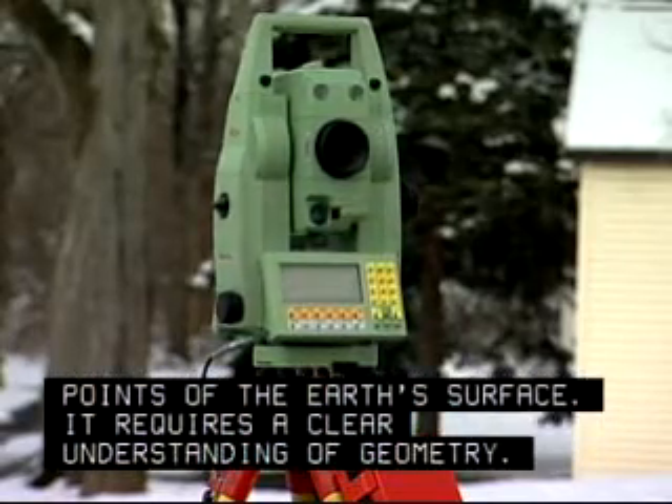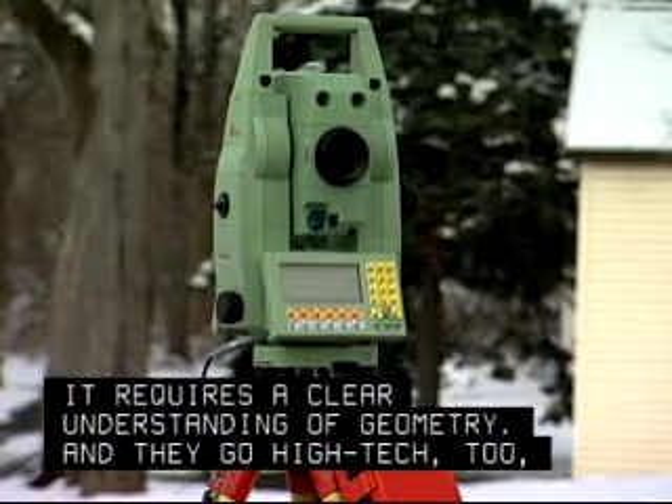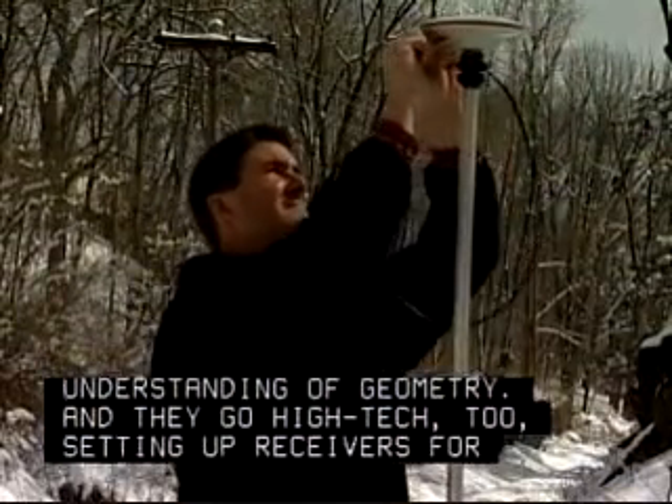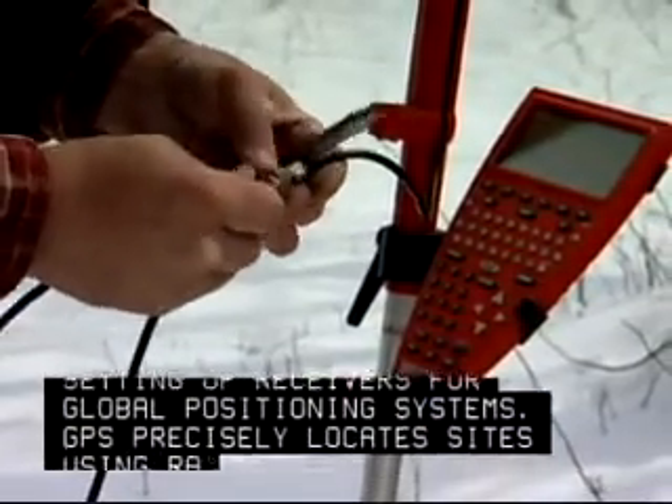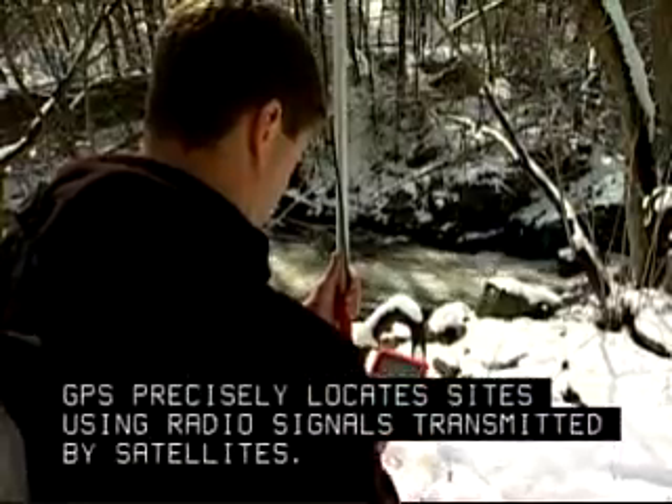It requires a clear understanding of geometry. And they go high-tech too, setting up receivers for global positioning systems. GPS precisely locates sites using radio signals transmitted by satellites.